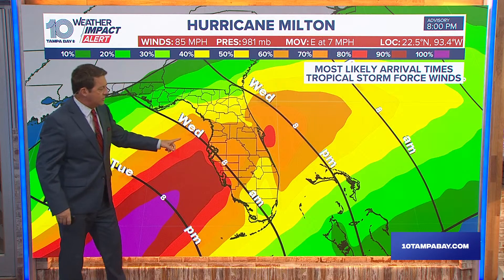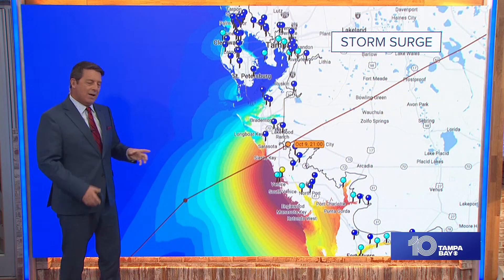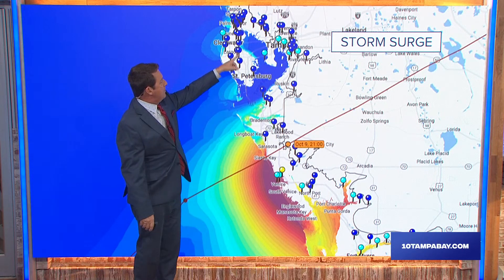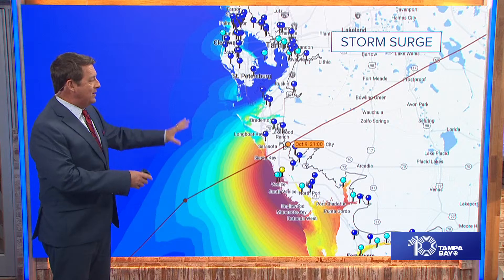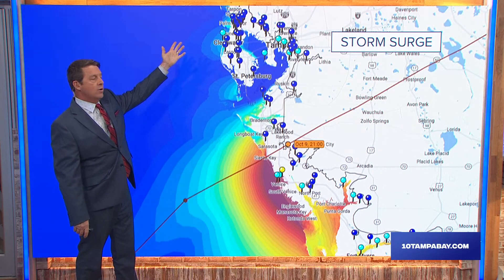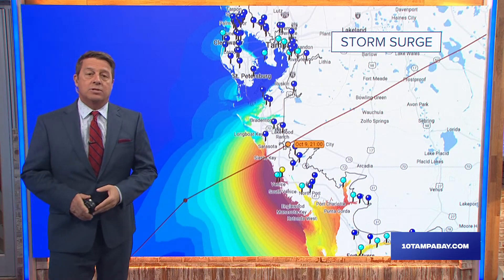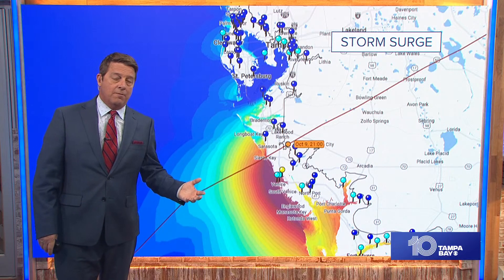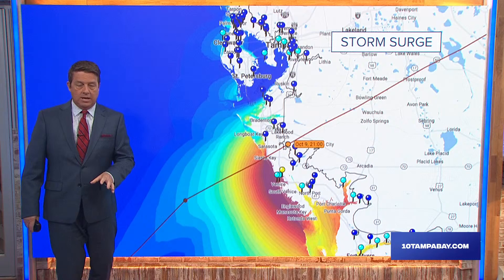The onset of tropical storm-force winds is around 8 o'clock in the morning on Wednesday — though that may change slightly. The storm surge forecast is still fluctuating, so we're not throwing out specific numbers yet. Counties to watch very closely: Pasco, Pinellas, Hillsborough, Manatee, and Sarasota — as well as Citrus and Hernando. Evacuations have started, some mandatory and some voluntary. Tomorrow, Monday, many locations will issue mandatory evacuations for at least zones A and B. We'll have updated information as that develops.